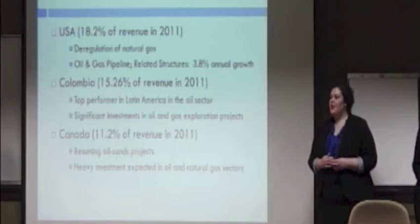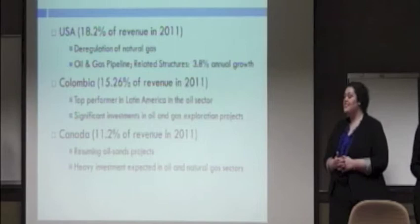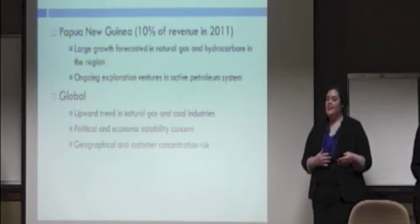Colombia is a top leader in Latin America in the oil sector, and there are expected to be significant investments in oil and gas exploration there. Canada is pursuing the oil sands projects that were halted in 2009, and is looking to heavily invest in the natural gas and oil sectors by 2013. Papua New Guinea is forecast to see large growth in the natural gas, oil, and hydrocarbon sectors.